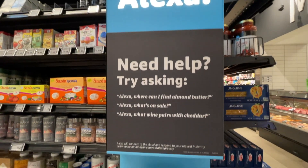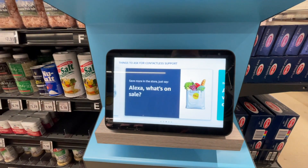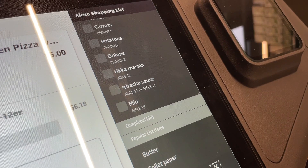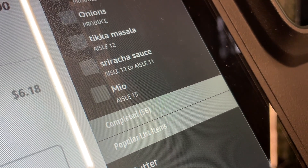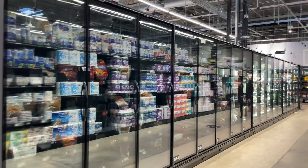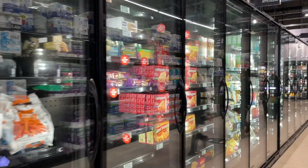They have a few Alexa devices around the store that you can ask for help finding something, and it even helps you check prices. I didn't notice it until today's visit, but if you look closely at the shopping list, it actually shows you what aisle something is in if it knows. The sensors in the store are just over the top — as I walk down this aisle, the lights in the freezers turn on because when no one's in the aisle, the lights turn off to save energy. Pretty awesome.